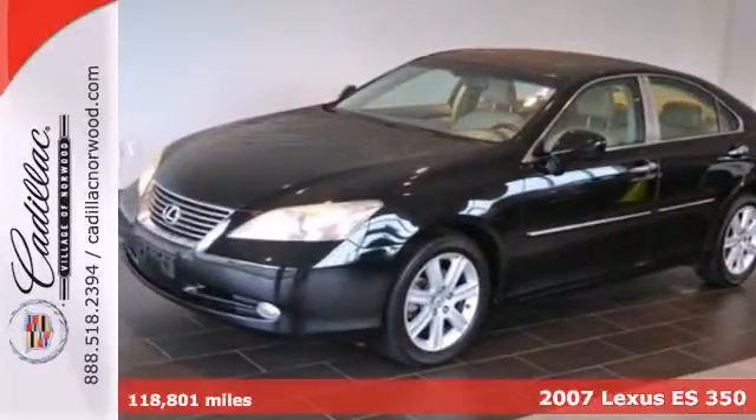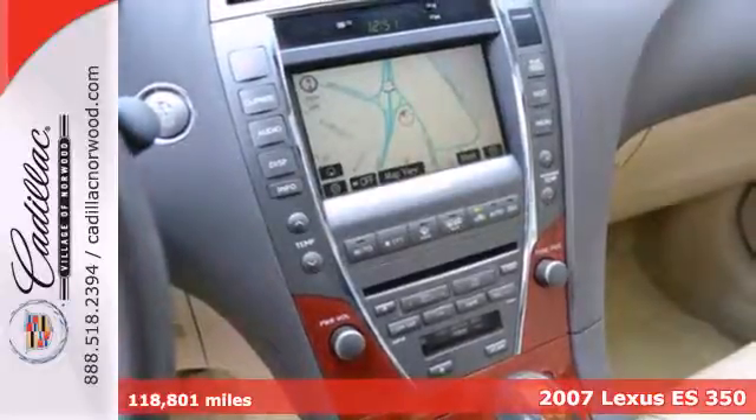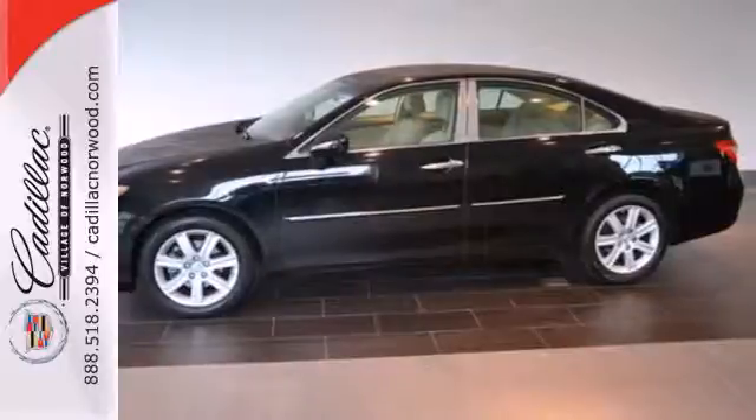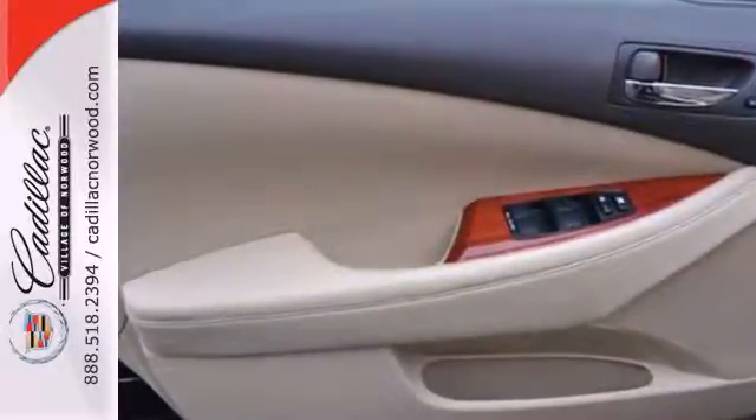It's a 2007 Lexus ES350. It comes standard with front and rear stabilizer bars, dual front airbags, front side airbags, four wheel anti-lock brakes, child seat anchors and traction control.